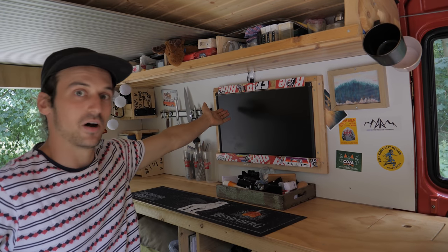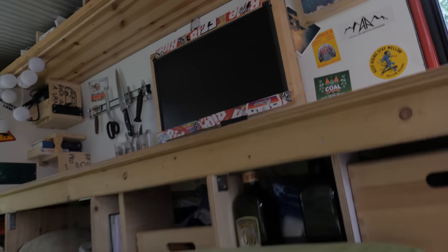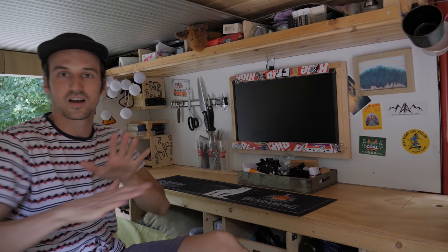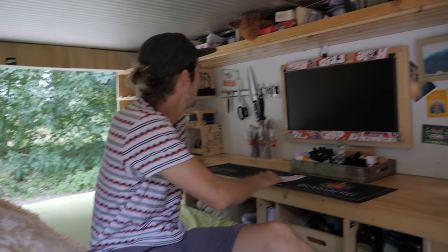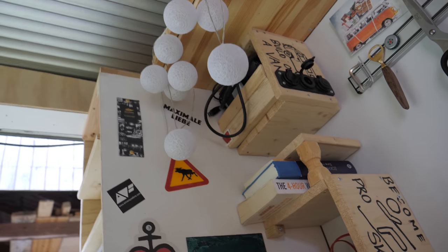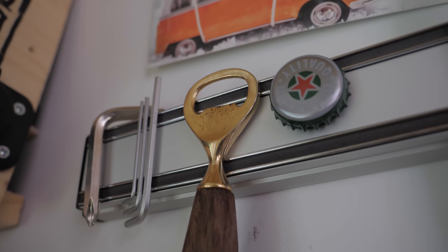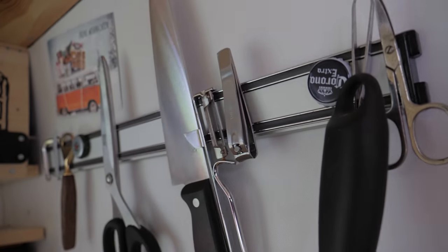The monitor, obviously, which is very nice for editing. Most often I have the laptop sitting here with the monitor here, and then just lean up against this wall and edit all my videos. Some storage in the back here — we've got cups, forks, and a knife holder on the wall, which is very handy and didn't really cost much.